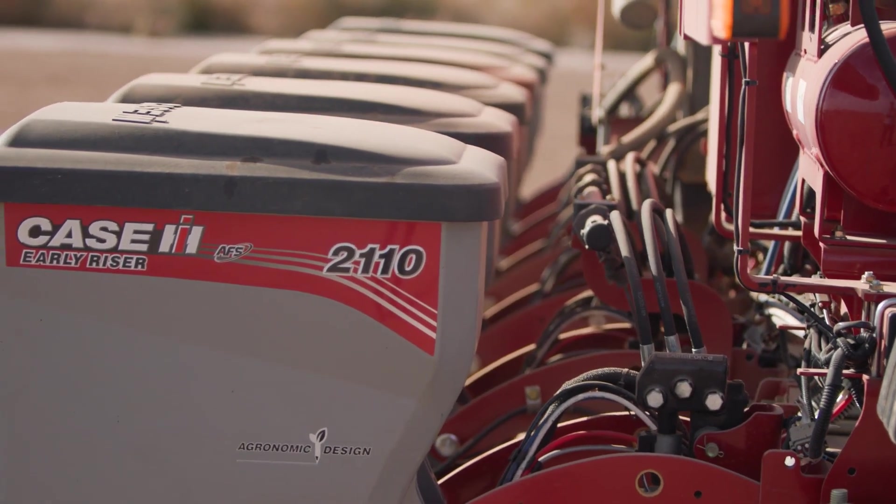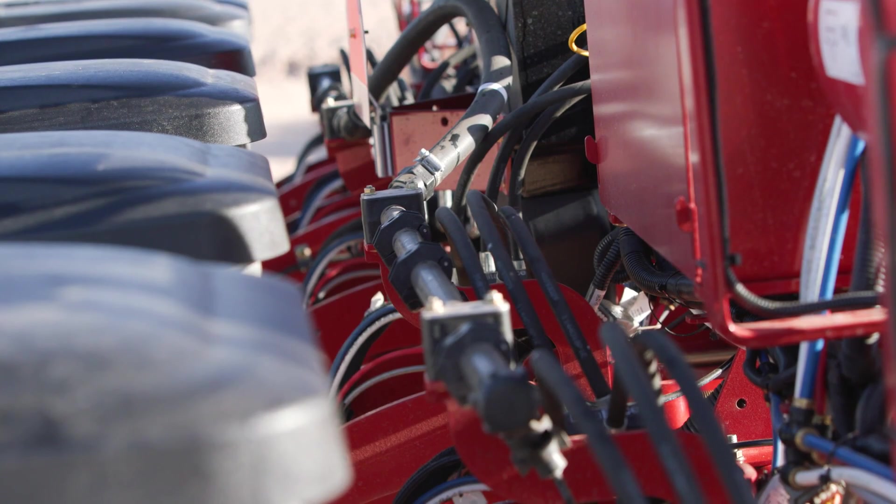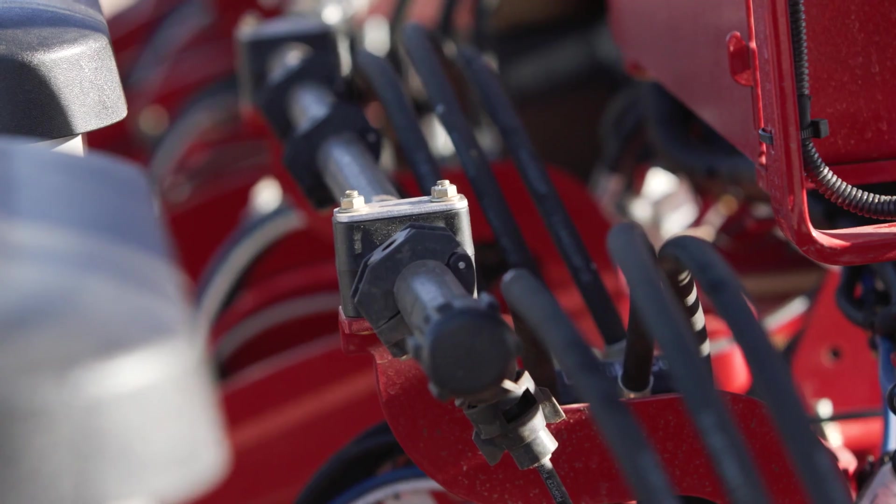In addition to the other high-tech features on this EarlyRiser 2110 is a really advanced liquid fertilizer application system. It's going to be available with individual row nozzle control for precise application as well as variable rate technology.